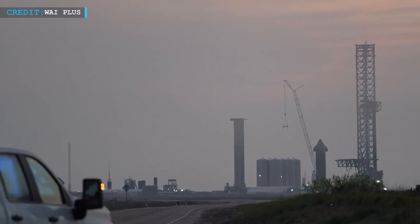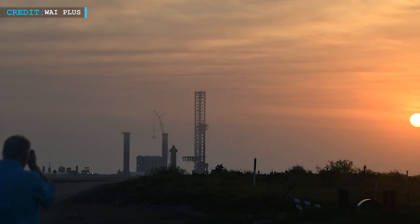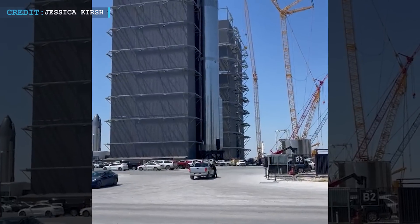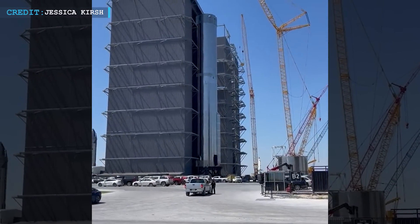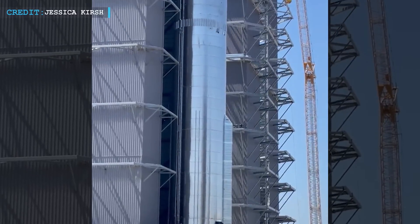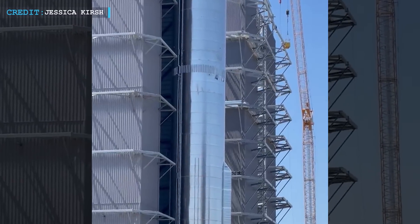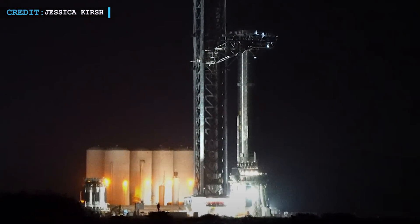After some major repairs, B-7 was again rolled out to the pad for the second time and completed the third cryo-proof test successfully. By the 14th of May, B-7 was returned to the Starbase factory, where it remained until the 23rd of June for completion of additional work on the booster.